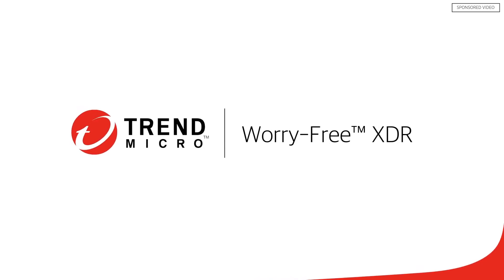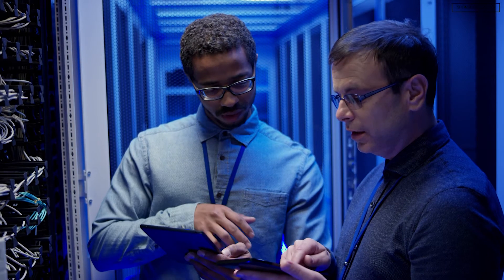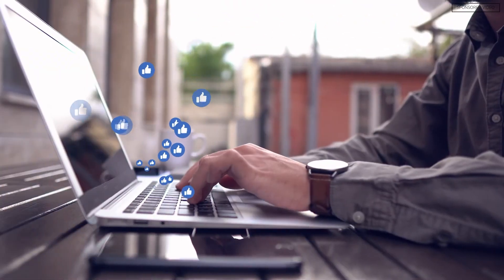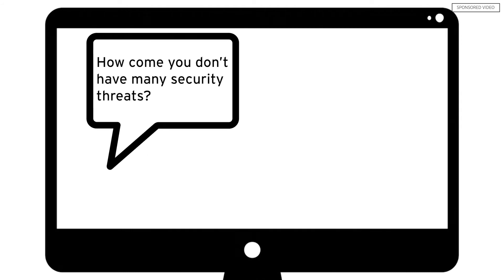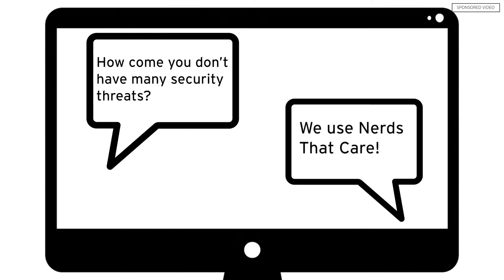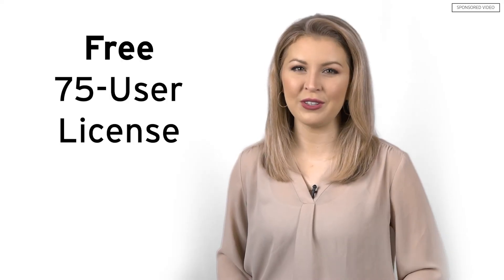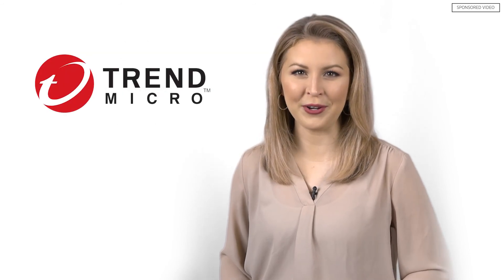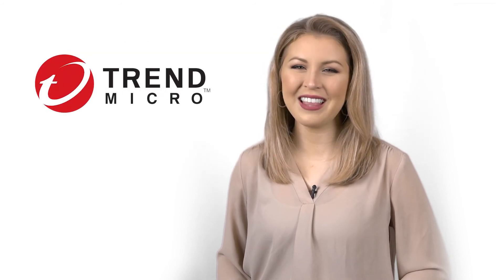Trend Micro Worry-Free XDR has allowed Rocker to grow Nerds That Care, not only by augmenting its existing security team but by boosting its reputation. Clients are often asked how come they don't have many security threats, and they say, 'Well, we use Nerds That Care' — not knowing that Trend Micro is working behind the scenes. Get a free 75-user license for Worry-Free XDR when you become a Trend Micro partner. I'm Katie Bovoso — thanks for watching.